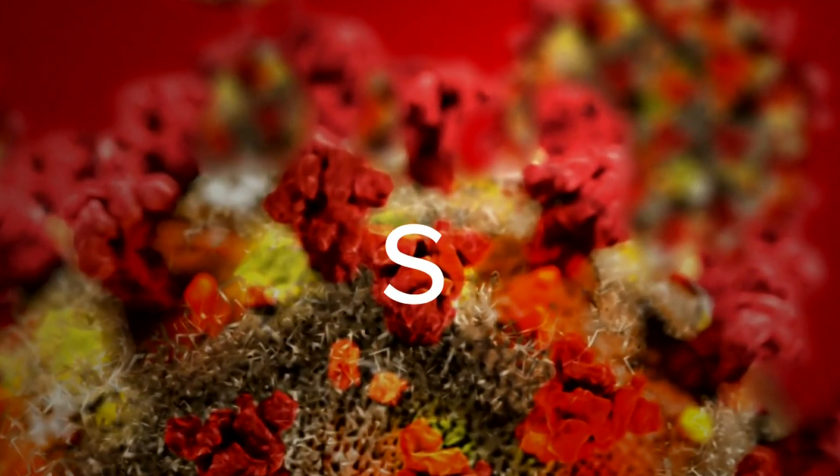It's a missing gene on the spike protein of the virus used to infect other cells. It's known by the letter S. If the S is missing — what they call a dropout — that could signal an Omicron infection.